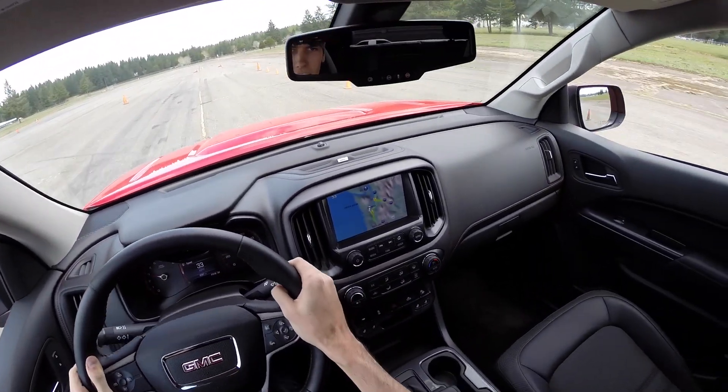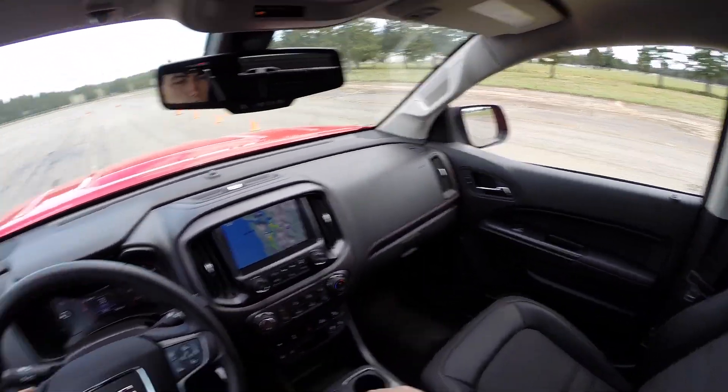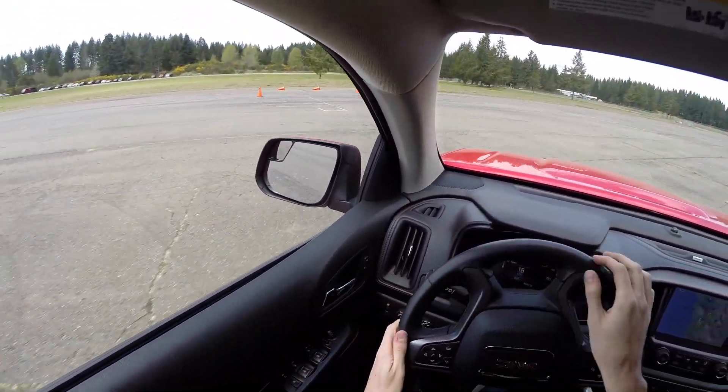Braking from 40 — seems to be a little bit over 50 feet. I did kind of brake a little bit early there, but good braking, and the pedal feel was pretty good at the limit.